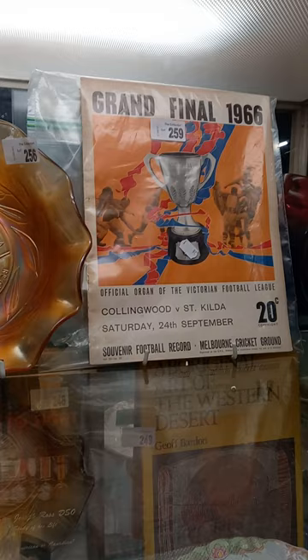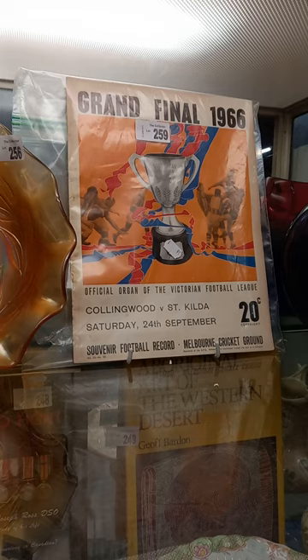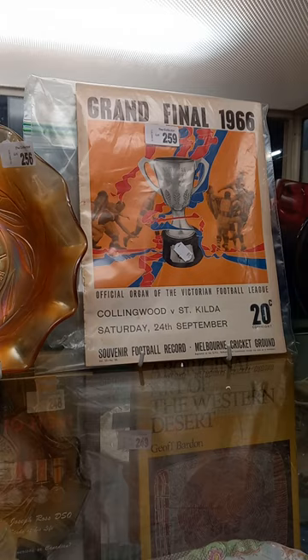The 1966 St Kilda grand final footy record — it's in pretty good condition. I think the who's kicked goals and stuff has been marked in there. Great thing, and if you're into St Kilda I'd be all over this because they'll never win another one. Hopefully you saw something you liked — I don't care if you did or if you didn't. See you on tomorrow night.